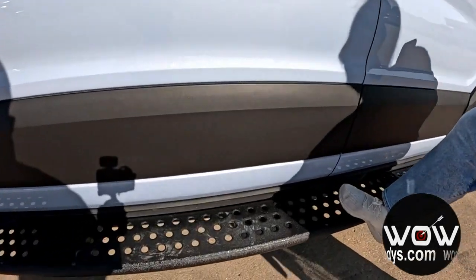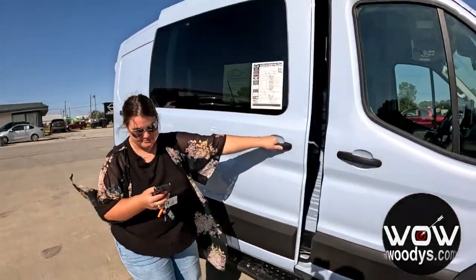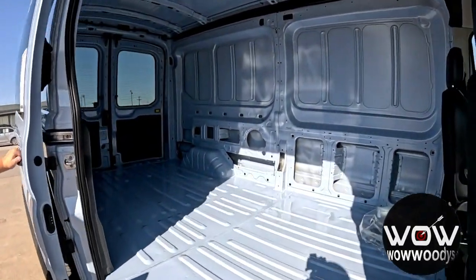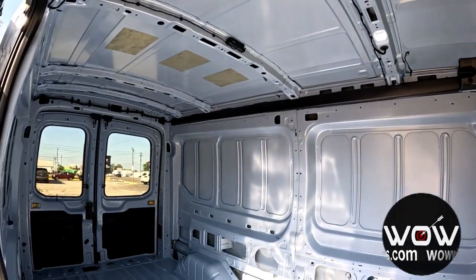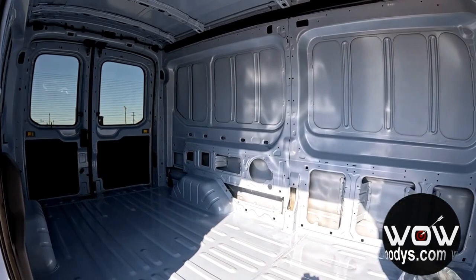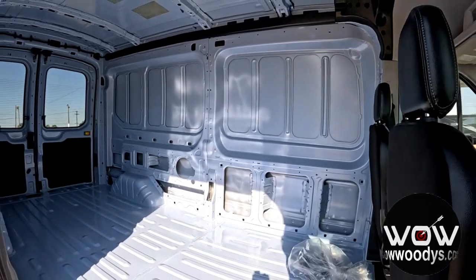These really cool running boards help assist you into the cabin. Imagine turning this Transit into the ultimate mobile office, complete with built-in desks, storage solutions, and all the tech you need to stay connected. Or maybe you're more of an adventurous type — why not convert it into a fully equipped camper with sleeping quarters, a kitchenette, and everything you need for life on the road.